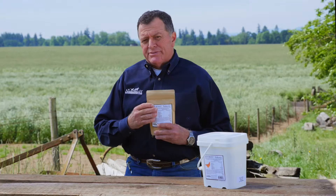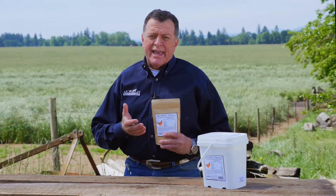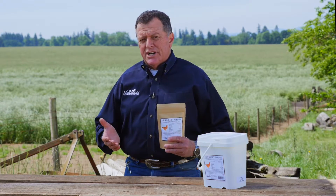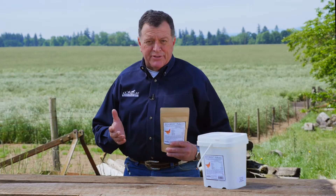The combination of these probiotics and digestive enzymes help to boost the hen's immune system and improve the digestion function. This leads to better production and a healthier bird.